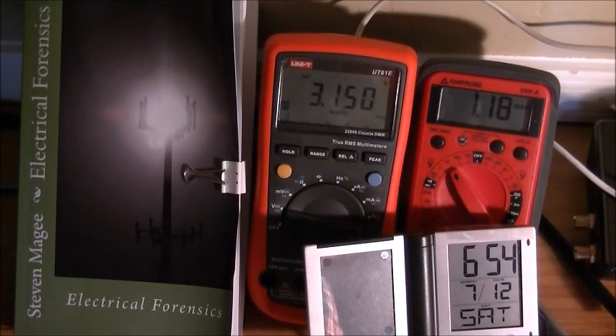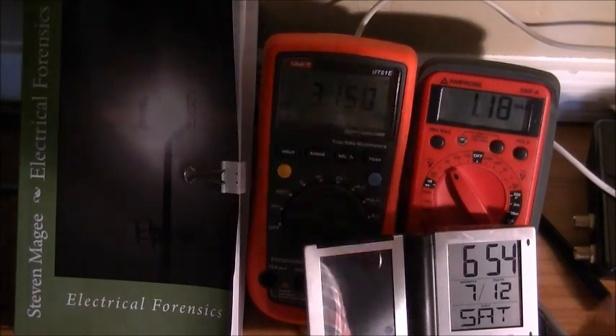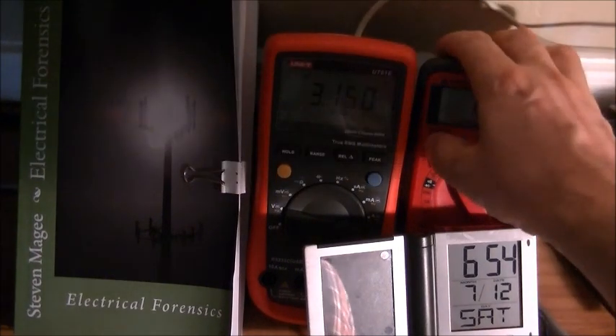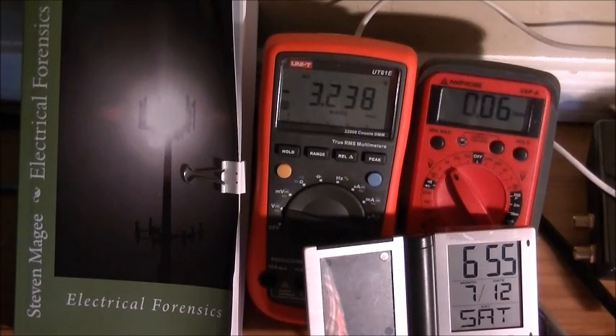These are the values we got this morning. On the Amprobe we got 1.18 RMS for the AC value on the grounding system overnight. And here we got 3.150 for the peak value on the electrical grounding system. Our minimum was 0.06, and changing the peak to the negative value, we got minus 3.238 — comparable to the positive value.